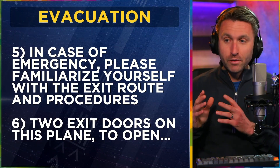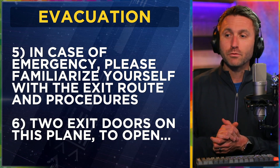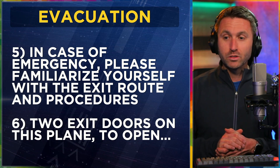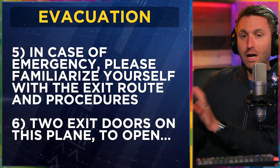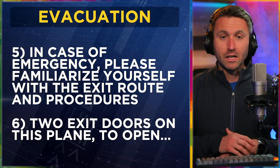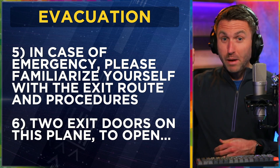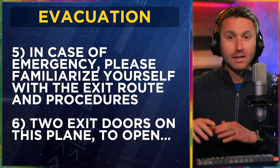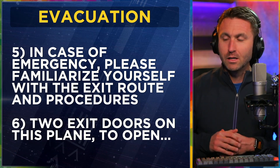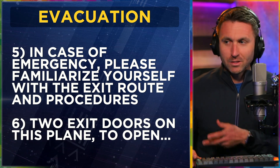Evacuation: 'In case of an emergency, please familiarize yourself with the exit route and procedures. There are two exit doors on this airplane, and here's how to open them — take this handle, pull it up, push out on the door. There's also a baggage compartment in the back, which is another way to exit the plane if necessary.' You'll want to just demonstrate that — that's why I have the dot dot dot right there.